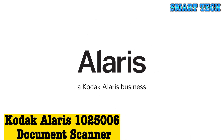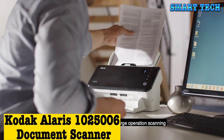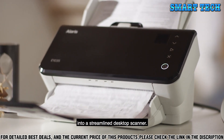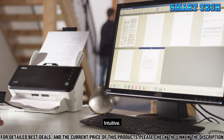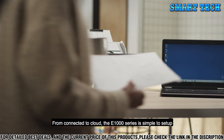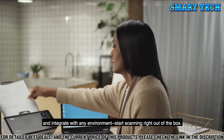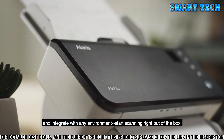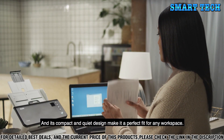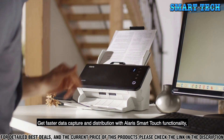Number 3, introducing the Kodak Alaris 1025006 Document Scanner. This is a powerful, efficient, and reliable scanner that can improve your document processing workflow. It is equipped with a 25 ppm scan speed, so you can reduce document handling time and increase productivity. This scanner also has a 50-sheet automatic document feeder.